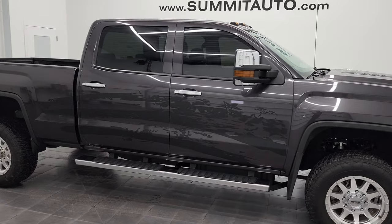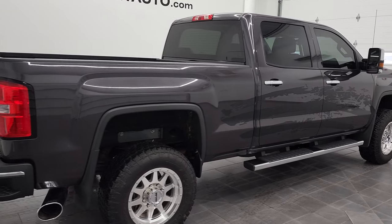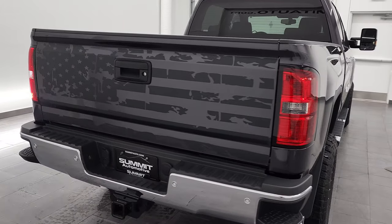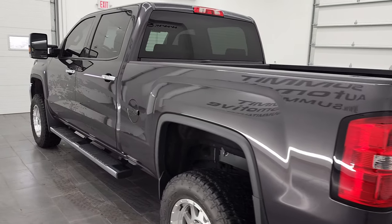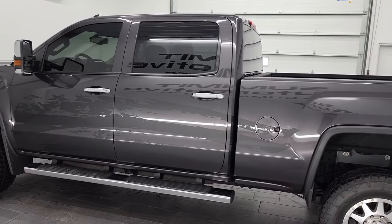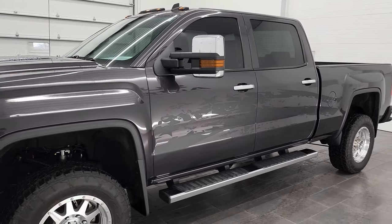Hey, this is Brett and this 2015 GMC Sierra 2500 Crew Cab Short Box SLT is stock number 12768Z. We're here at Summit Automotive in Fond du Lac, Wisconsin, your new and used heavy-duty truck headquarters. This 2015 GMC Sierra 2500 has the 6.6 liter Duramax diesel engine with the LML engine which puts out 397 horsepower.